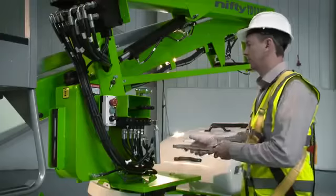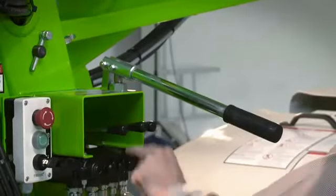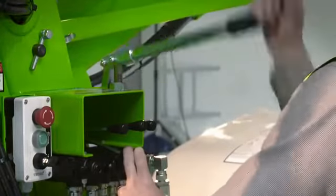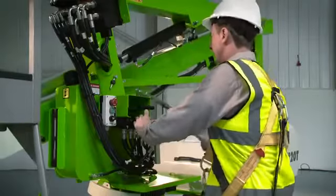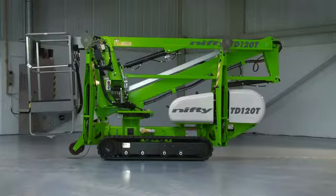The TD120T features a manual hand pump which allows all machine functions to be operated in the unlikely event of a power failure. Used in conjunction with the ground controls, this enables the machine to be slowly and safely lowered to the ground. The outriggers can also be operated in this manner, so the machine can be completely stowed away without any power if necessary.